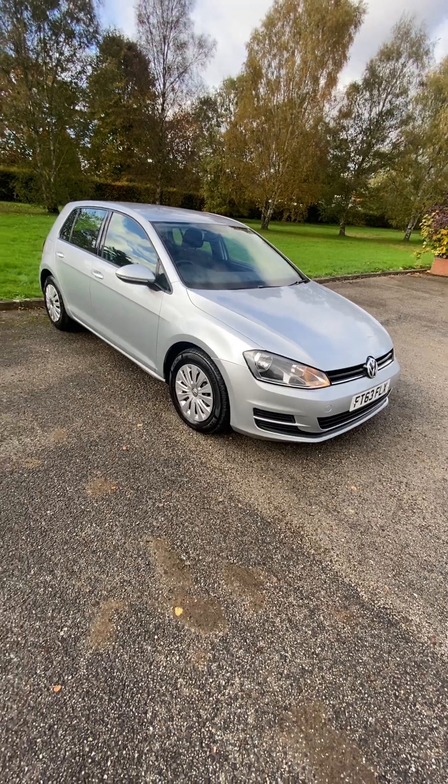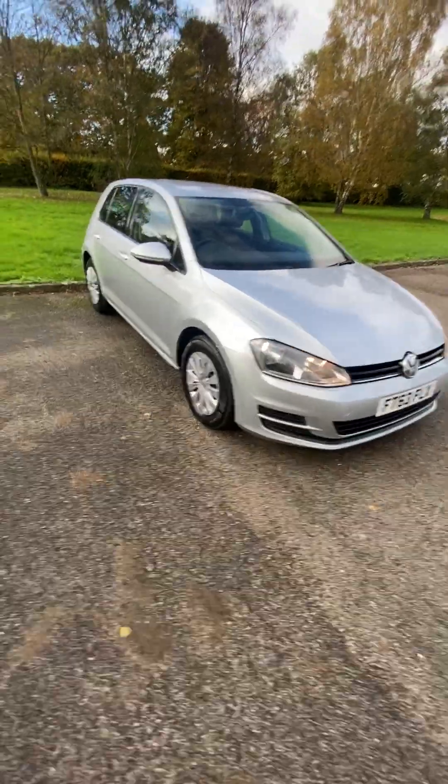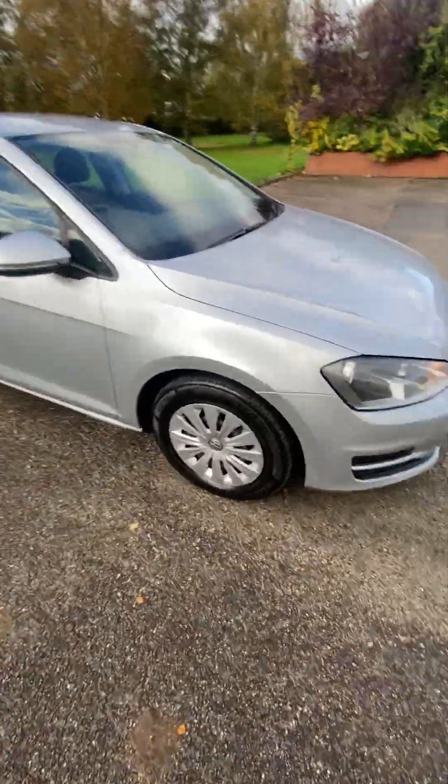Drives great, no issues. Just a few little bits here and there which I'll show on the video — nothing horrible though, generally a lovely car.